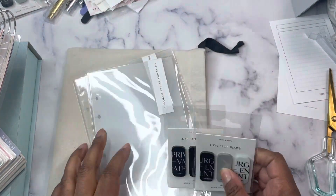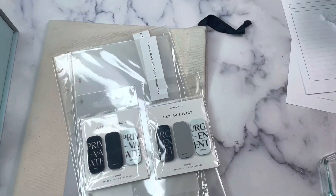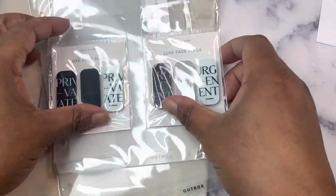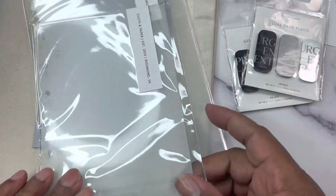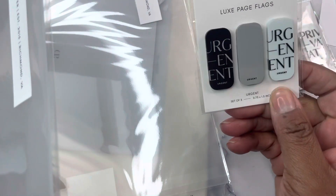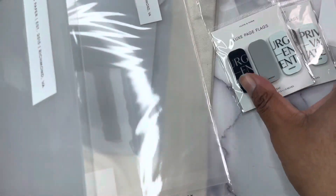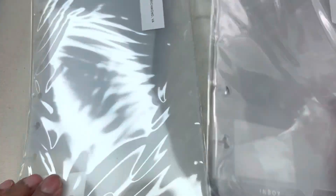The rest of my Cloth and Paper order — we got some more Luxe Page Flags: Urgent and Private. Those are new ones. I really wish they would stop doing one a week — just release them all, because nobody's trying to order once a week with Cloth and Paper. I'd be ordering every week. It don't make no sense.